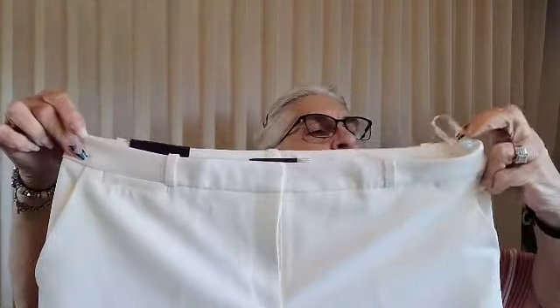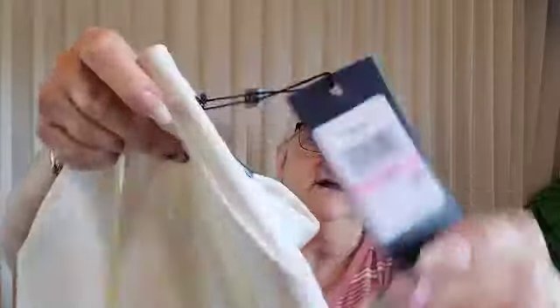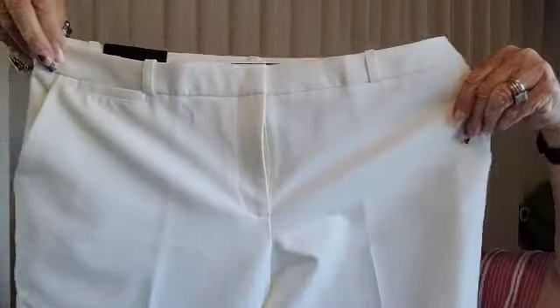Alright, so these are Ralph — Tommy Hilfiger pants and they're white. You all know that'll be spring. They are $89 pants, I believe they are cropped, size 10, and new with tags. I'm going to move back a little so you can see better. That's one.